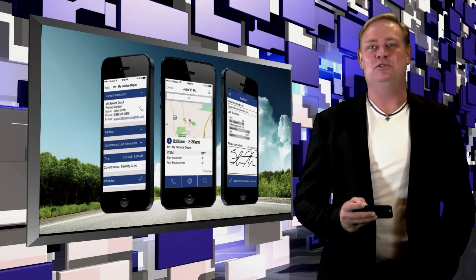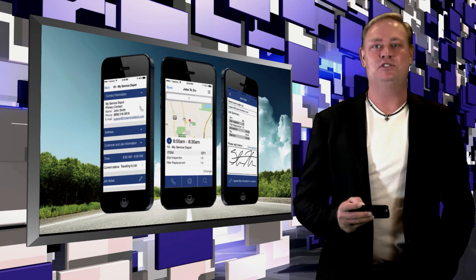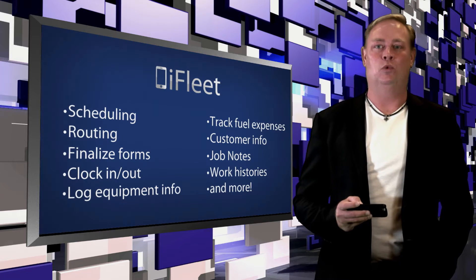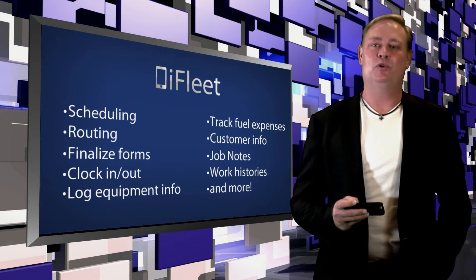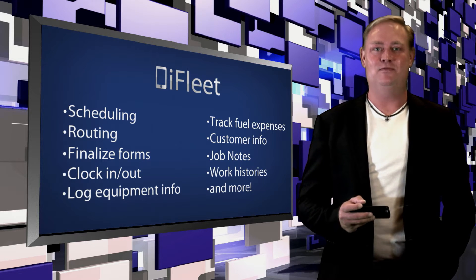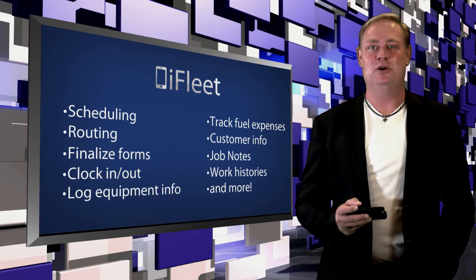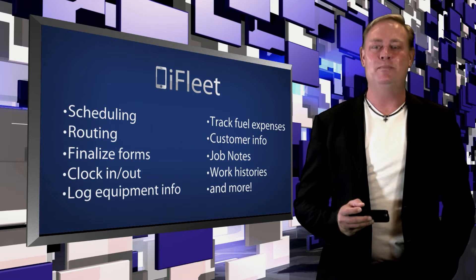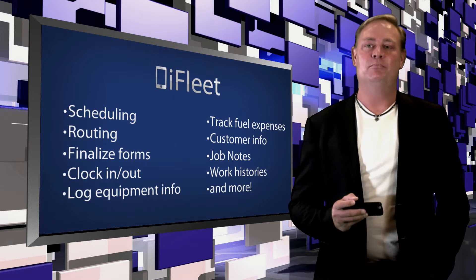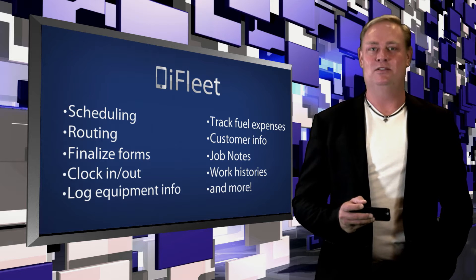Get started with iFleet and your techs will have untethered mobile access to the support information they need right on the job. They'll be able to pull up their schedules, get directions, finalize PDF forms with signatures, view customer information, job notes, work histories, equipment information, and much much more — all from their mobile devices, all right there in the field.